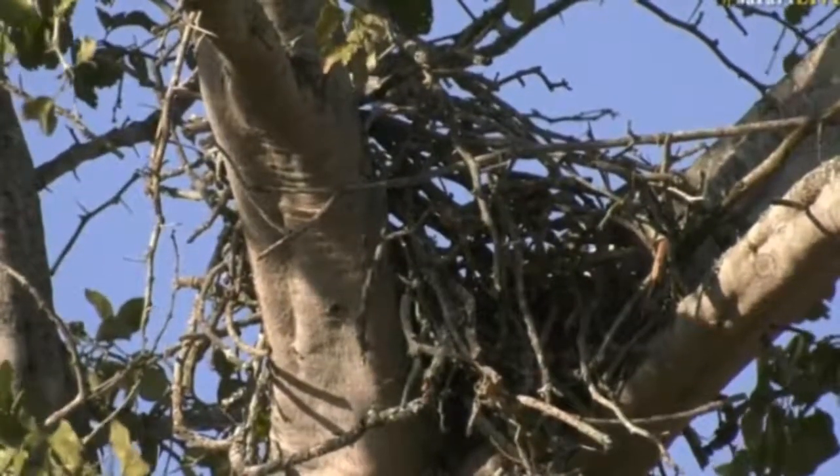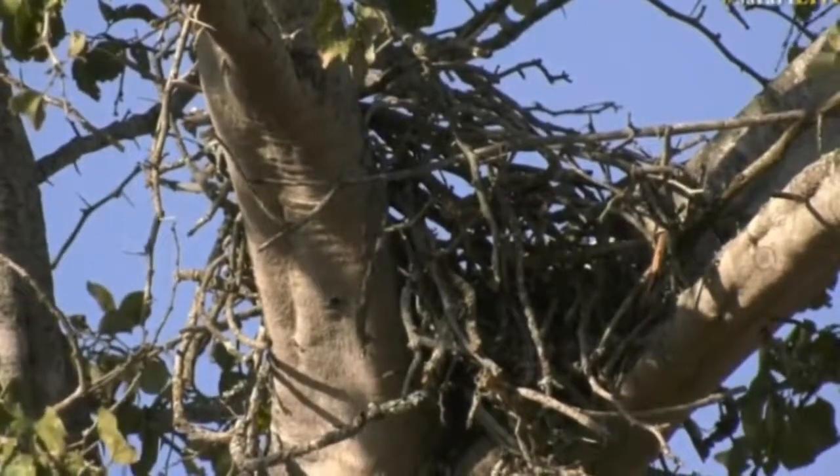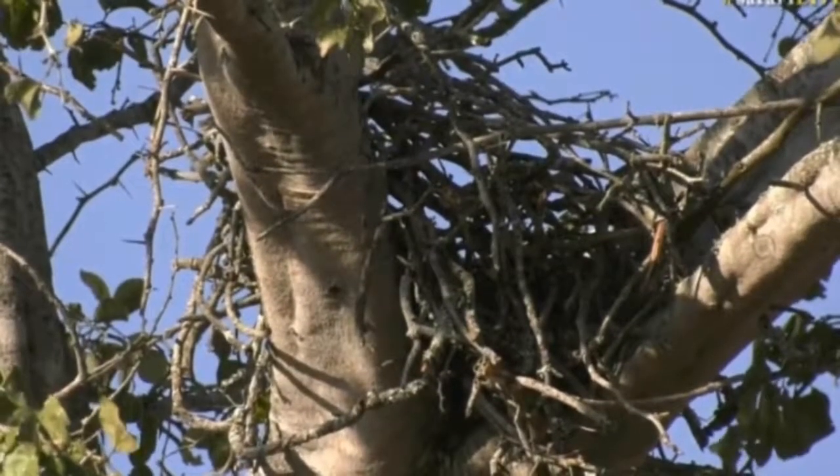They can also make nests on cliffs. But out where we are, there are very few areas that would allow for a bird to nest on a cliff. But trees, there are plenty of at the moment, so they might still use that.